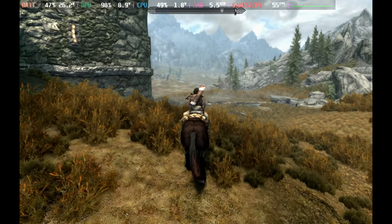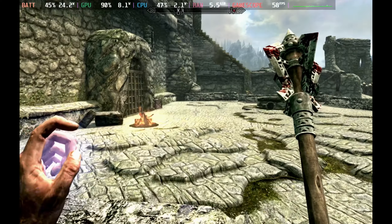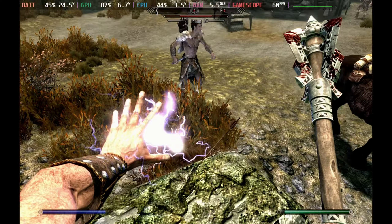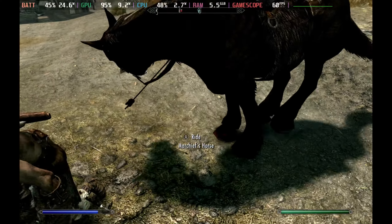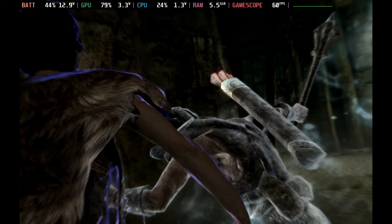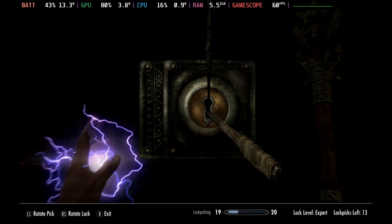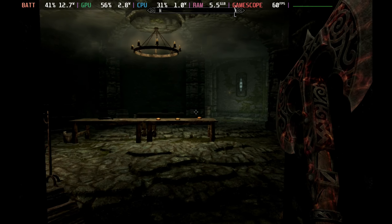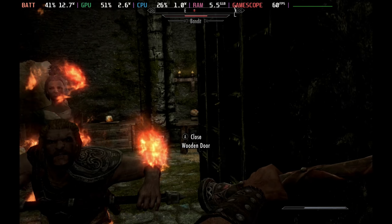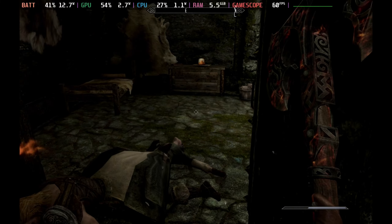It just looks absolutely phenomenal, and for the most part it does hold 60 frames per second. I forgot just how crazy horses are in this game — talk about a war horse! Fantastic finishing moves too. I forget how wide a variety you get with Skyrim — the lockpicking, the spells, the weapon crafting. Whether you are a two-handed weapon specialist or want to go all-out mage, there is just so much to this game.